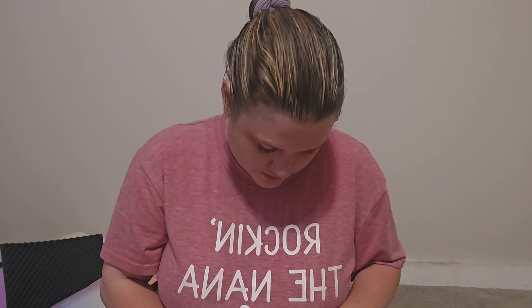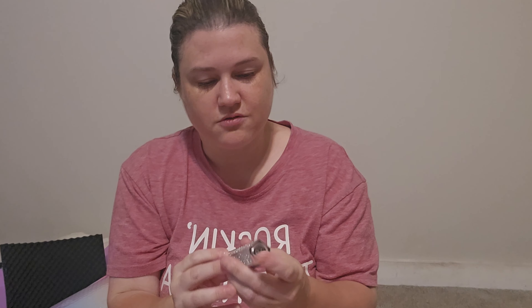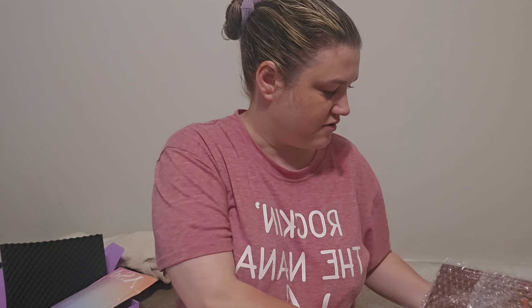And then the Hank and Henry Satin Matte Lipstick in Foreplay — look at this packaging, that is so pretty! Oh, it's all glittery — it just pops right out. I'll put some on later. And then I got a Jeffree Star and Dragony Eyeshadow Palette.